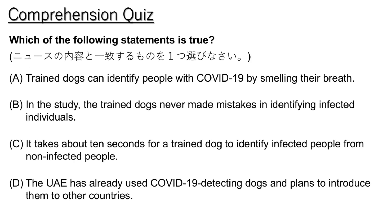COVID-19-detecting dogs have already been used in airports in the United Arab Emirates. The UAE government plans to help other countries use trained dogs as well.